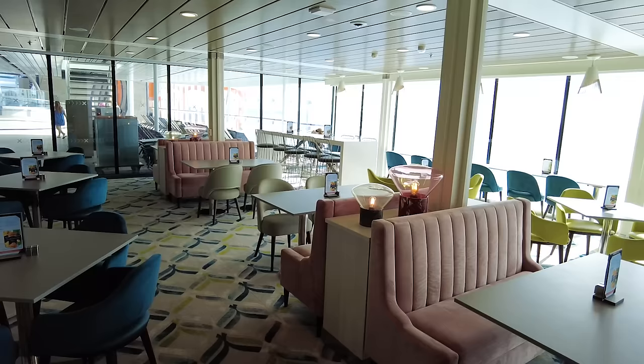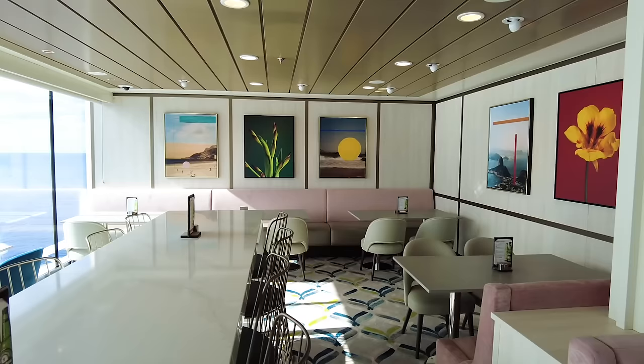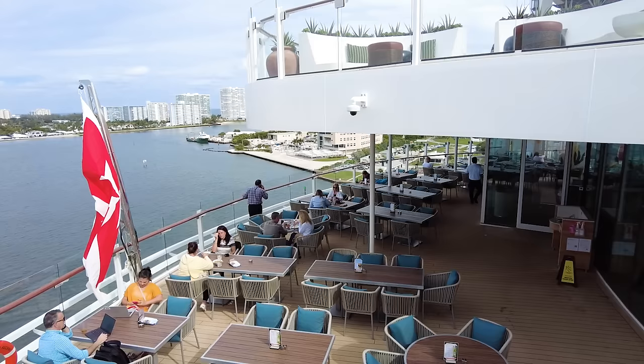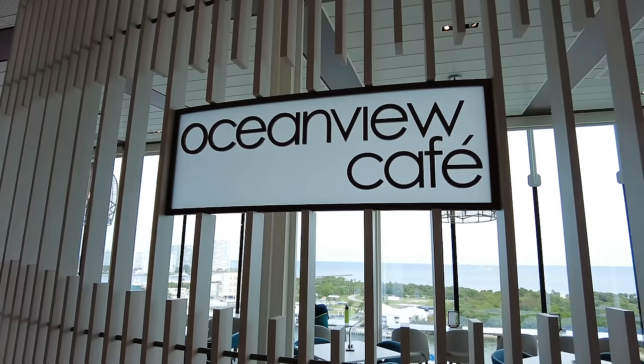Ocean View Café is also a massive space with tons of seating both inside and outside, which is a huge advantage. I love going out on sea days, especially in the morning, to outdoor venues to enjoy meals. On Celebrity Ascent, there is lots of outdoor seating to enjoy — so don't limit yourself to the first table you find. Walk all the way to the back and enjoy some of the views. The variety is really why you go to Ocean View Café.